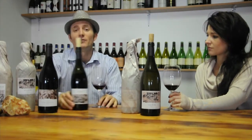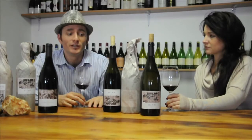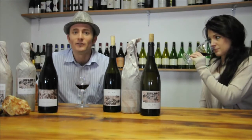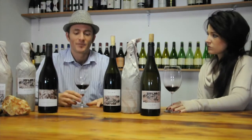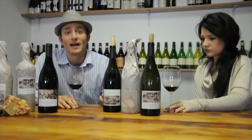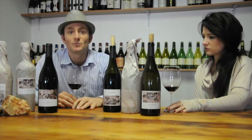Of the reds, my favorite is the Touriga Nacional. It's a great variety from the Douro in Portugal, and having now seen the terroir — with big rolled rocks and steep slopes towards a river — it's very similar. No wonder it does so well here. It's the best Touriga Nacional I've tasted from South Africa and may well be a future trend in that region.